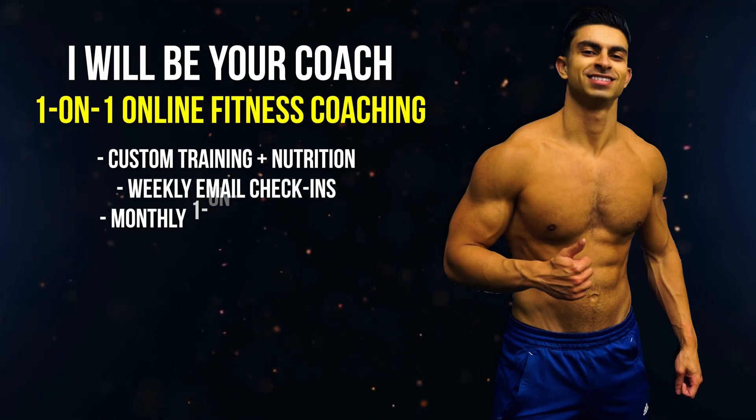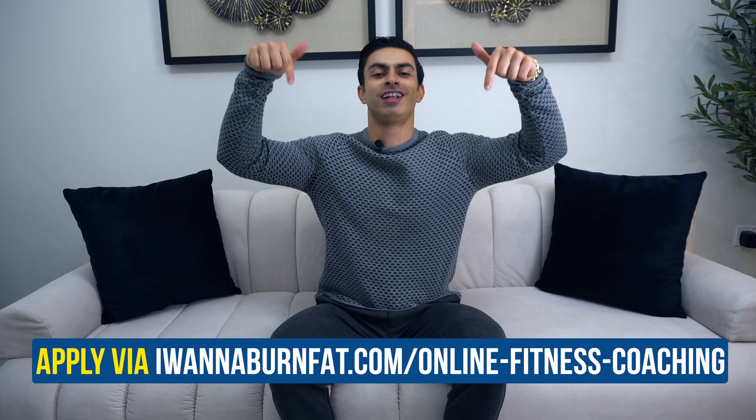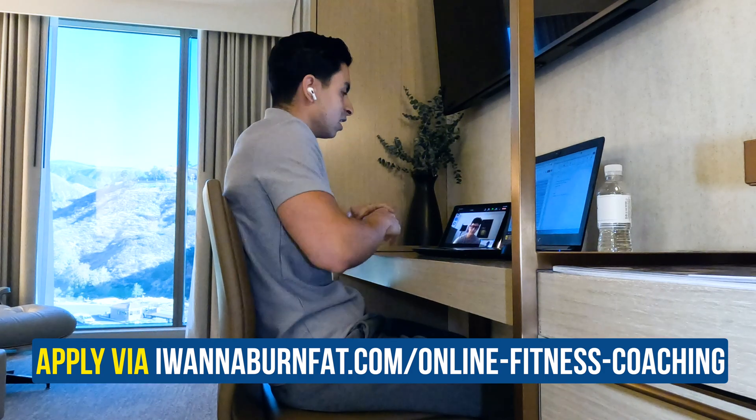If you also want personalized guidance in your fitness journey to build muscle, lose fat and improve your longevity, apply to my private one-on-one online coaching service. I will personally design your training and nutrition approach while holding you accountable throughout the week. Visit the link in my description to apply and we can set up a call to discuss your goals and get the process started.